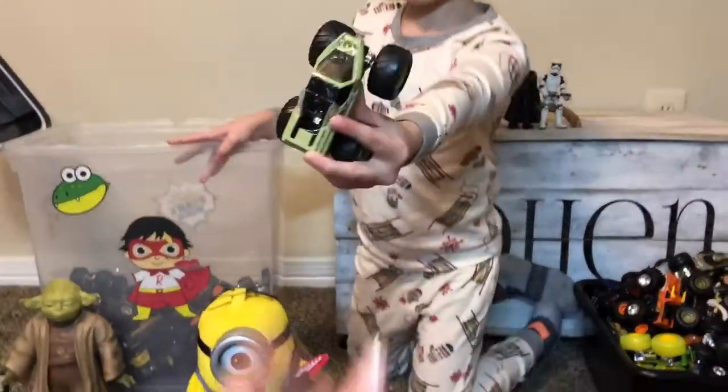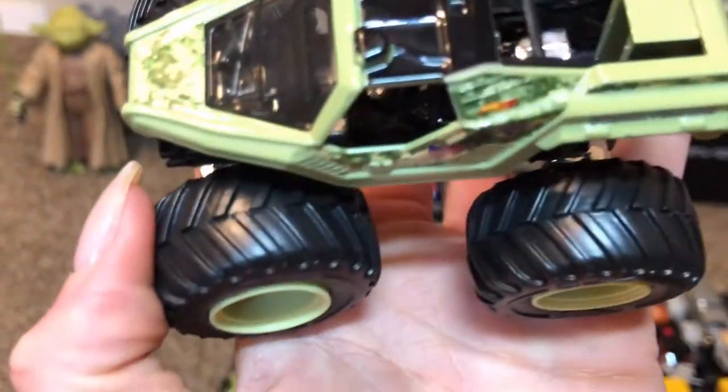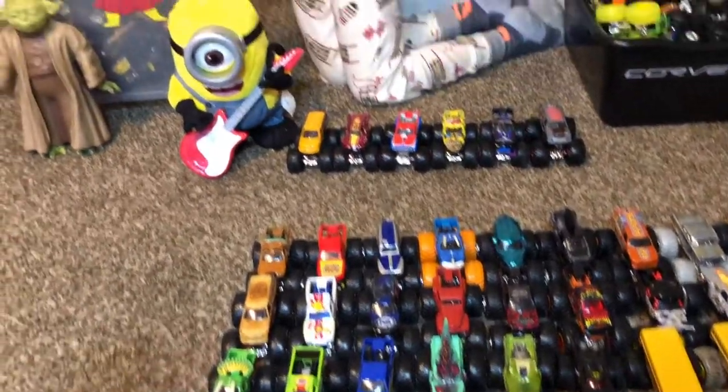Soldier Fortune! He's supposed to have a gun on top — it did have a gun but it fell off so we're missing it. The arm Zombie — this is like the newest Zombie. I got this one before I did the States.